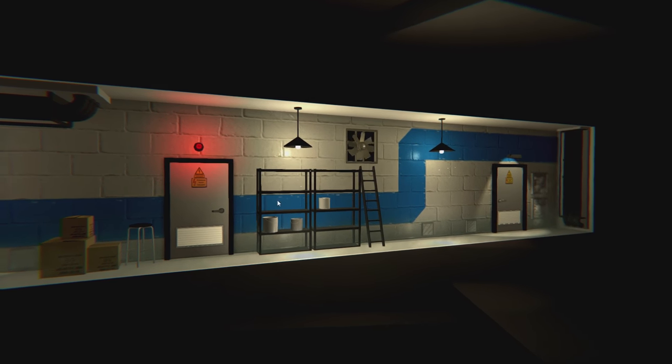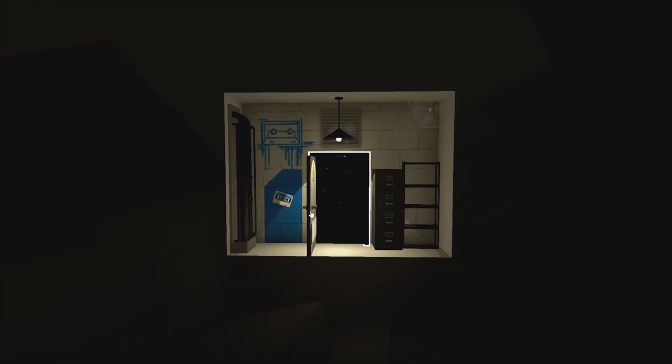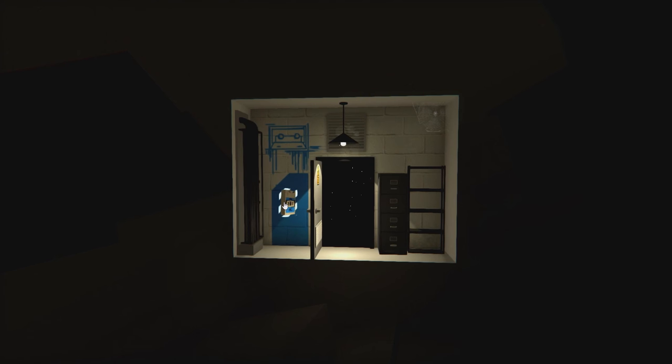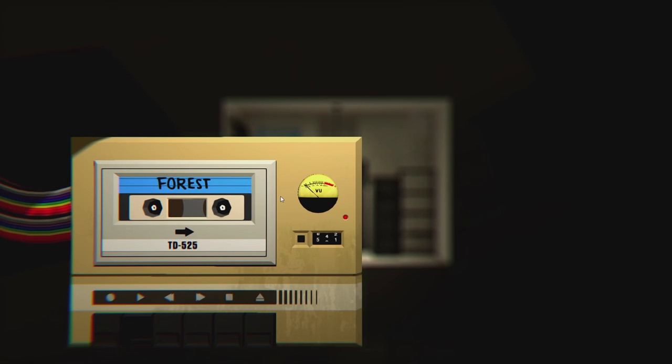We've got a couple of doors here. This one is red, so I'm going to see whether or not we can enter it. Looks like we got our first cassette here. From my understanding, there are 30 of these cassettes and distortion, so 60 levels in total. Whenever we click on this, we put it into our old cassette player. Oh my god, old school.